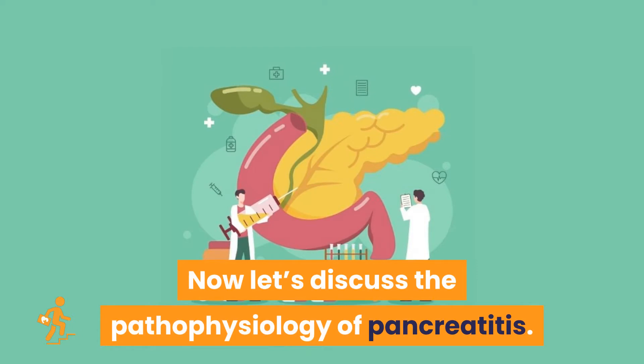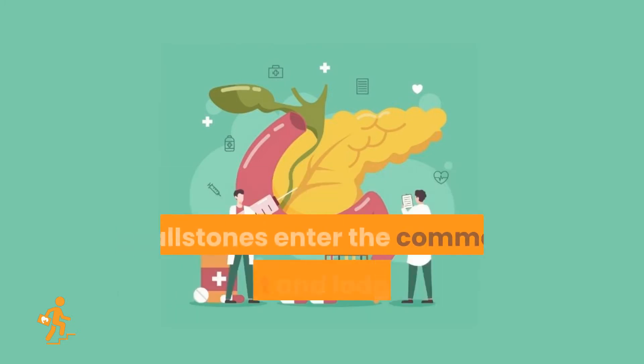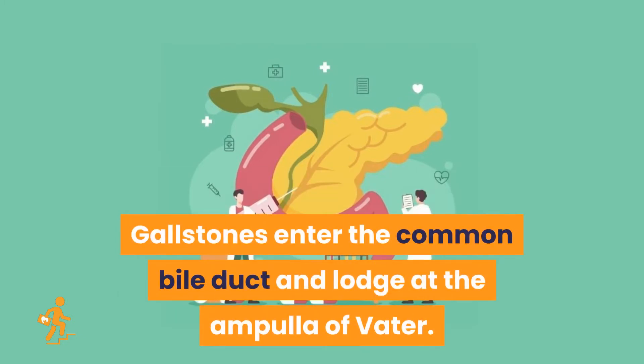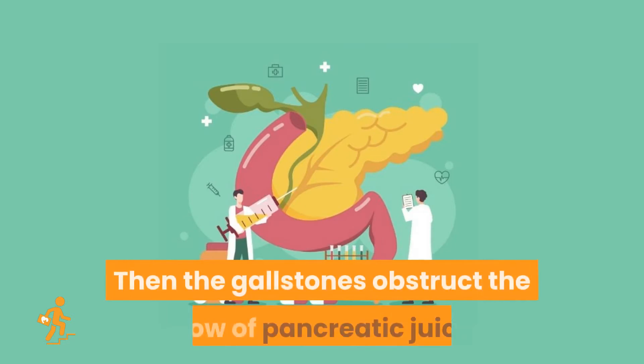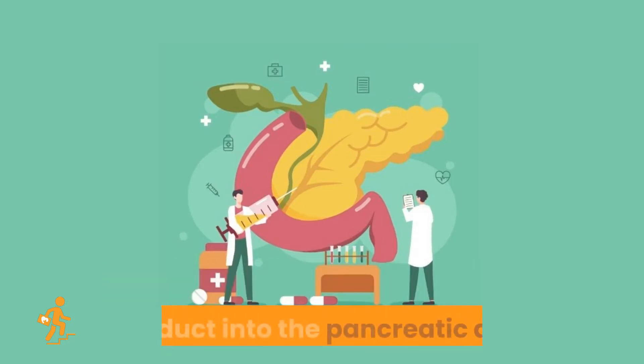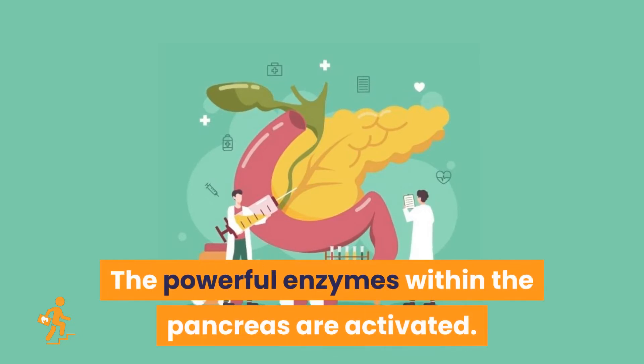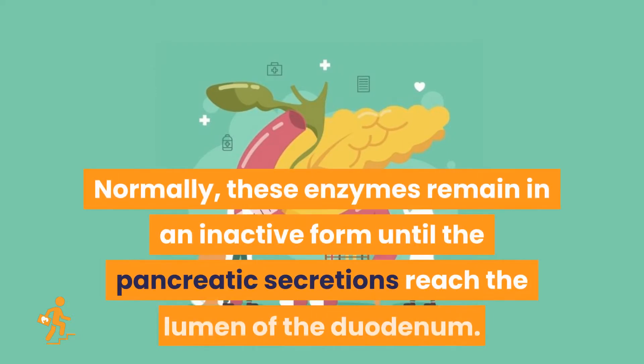Now let's discuss the pathophysiology of pancreatitis. Self-digestion of the pancreas caused by its own proteolytic enzymes, particularly trypsin, causes pancreatitis. Gallstones enter the common bile duct and lodge at the ampulla of Vater, then obstruct the flow of pancreatic juice or cause reflux of bile from the common bile duct into the pancreatic duct. Normally, these enzymes remain in an inactive form until the pancreatic secretions reach the lumen of the duodenum.